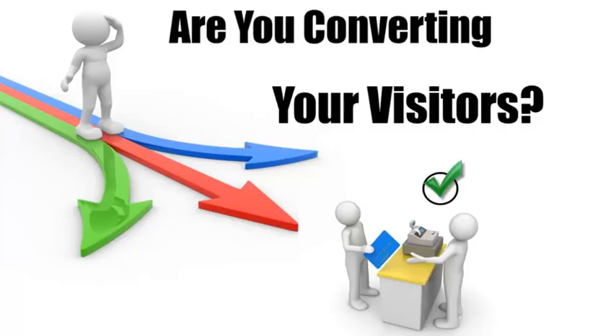And get more sales. Obviously it's extremely important to get as much traffic or visitors to your website as possible, but what good will that do if they don't contact you or buy from you?